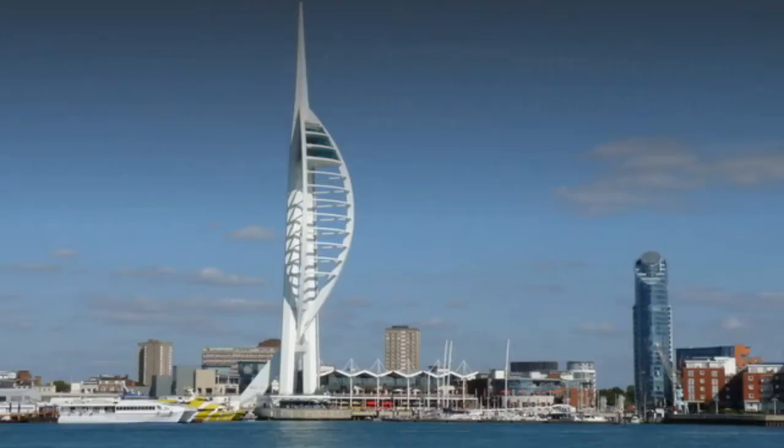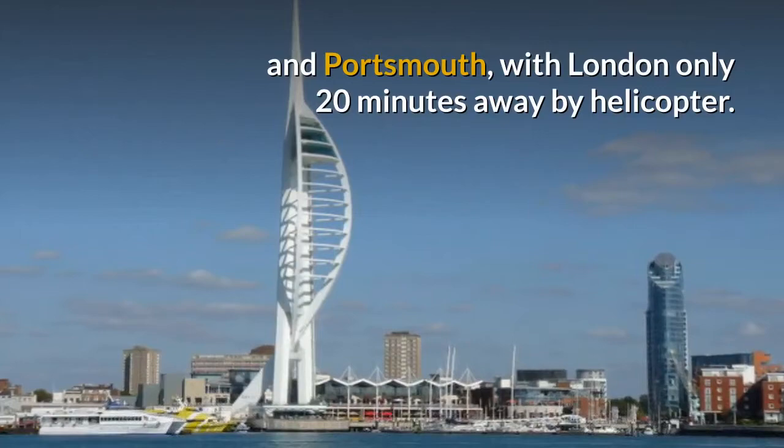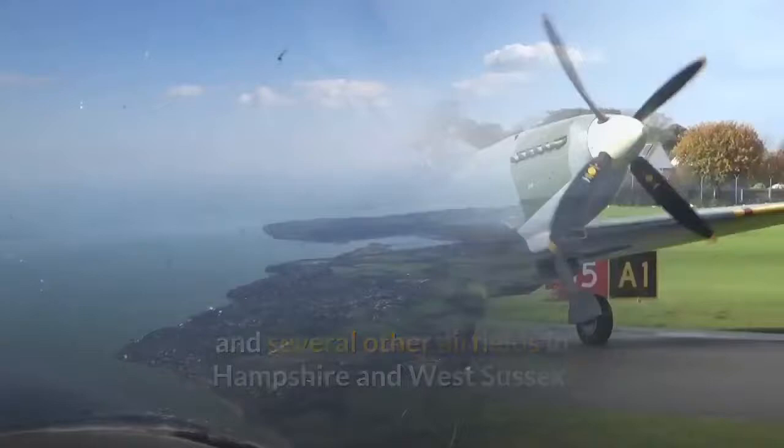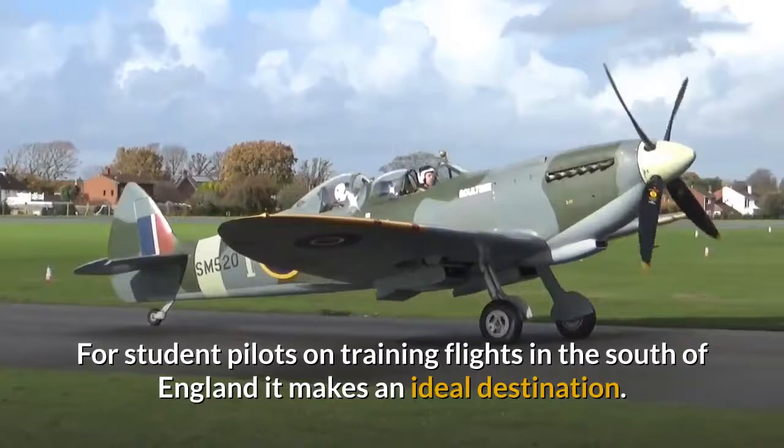For business and commercial flyers it is close to the cities of Southampton and Portsmouth, with London only 20 minutes away by helicopter. For leisure and recreational flyers it's close to the Isle of Wight and several other airfields in Hampshire and West Sussex.